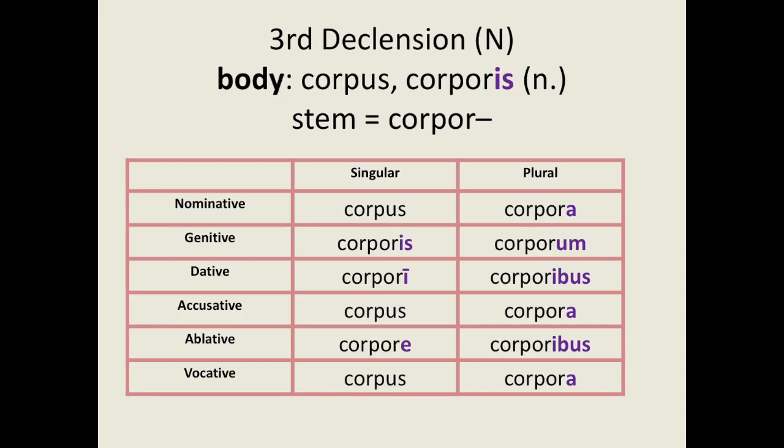The examples so far are for masculine and feminine third declension nouns. The endings for neuter nouns are slightly different. Look at this example, corpus. Like before, we take the -is ending off the genitive singular form to create the stem, but the endings we add are slightly different. Like second declension neuters, third declension neuters have nominative, accusative and vocative plurals which end in -a, and the nominative and accusative forms are also identical. The genitive, dative and ablative endings are the same as those of masculine and feminine third declension nouns. So we have: corpus, corporis, corpori, corpus, corpore, corpus; and in the plural: corpora, corporum, corporibus, corpora, corporibus, corpora.